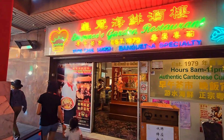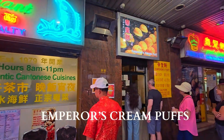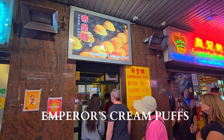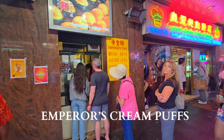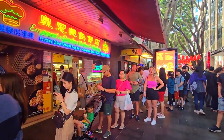This one is a really famous restaurant in Sydney. It's really popular for the cream puffs, which are called the emperor's cream puffs. And usually you can see such long queues or lines, with people lining up to buy these cream puffs.